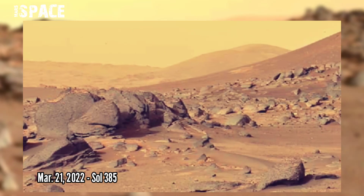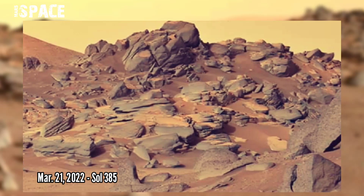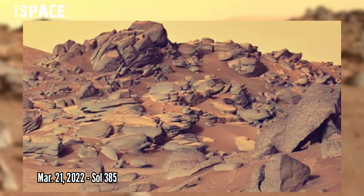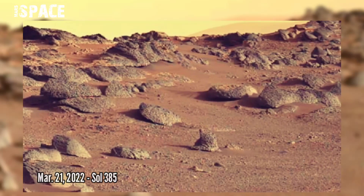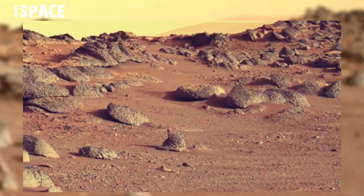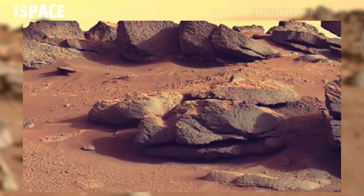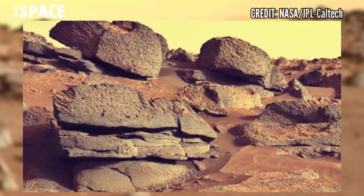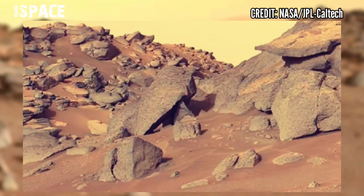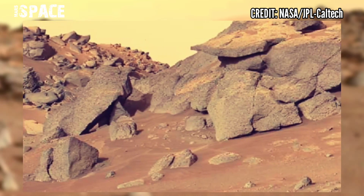Mastcam-Z is a pair of cameras located high up on the rover's mast. The photo was captured on March 21st, 2022, Sol 385. It will take multiple images that scientists back home can stitch together into larger mosaics to look at rocky structures and understand the erosion happening here.